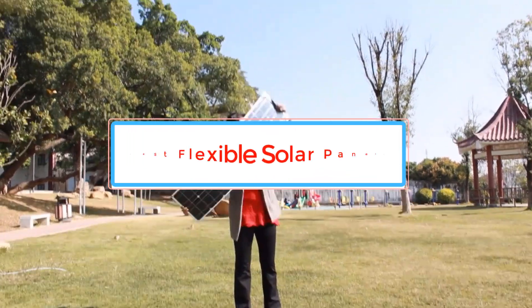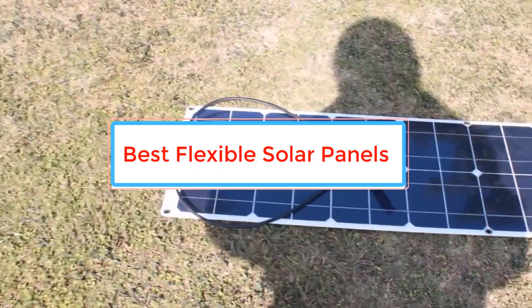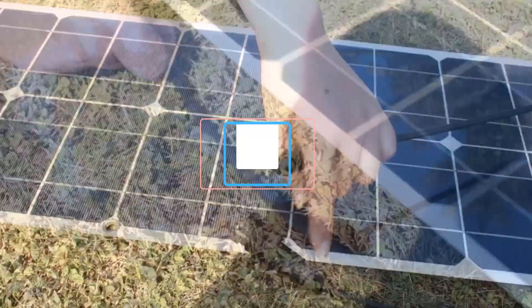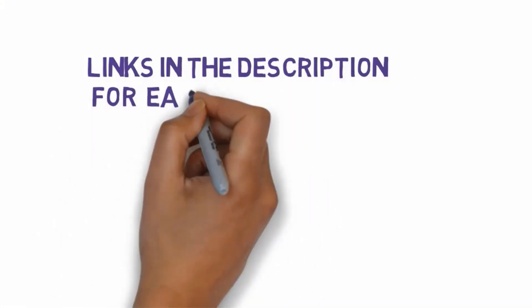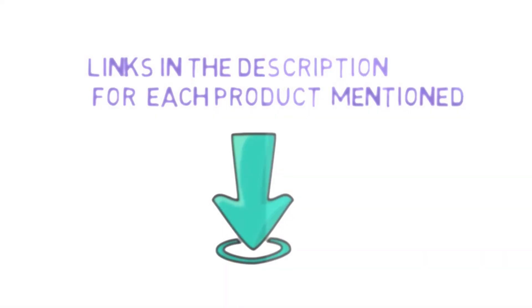Are you looking for the best flexible solar panels? In this video we will look at some of the best flexible solar panels in the market. Before we get started, we have included links in the description, so make sure you check those out to see which one is in your budget range.